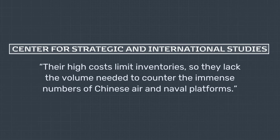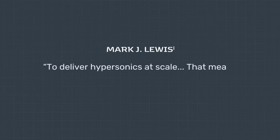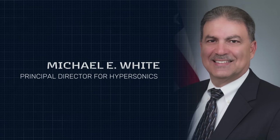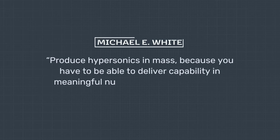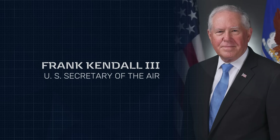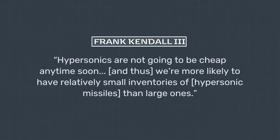According to a January 2023 report by the Center for Strategic and International Studies, their high costs limit inventories, so they lack the volume needed to counter the immense numbers of Chinese air and naval platforms. Some officials appear unconcerned by the price tag. Former Director of Defense Research and Engineering Mark Lewis noted that the department intended to deliver hypersonics at scale — meaning hundreds of weapons in a short period of time in the hands of the warfighter. Principal Director for hypersonics Mike White confirmed the DoD planned to produce hypersonics en masse, because you have to be able to deliver capability in meaningful numbers, even to defeat high-end targets. Air Force Secretary Frank Kendall begged to disagree, however, stating that hypersonics are not going to be cheap anytime soon, and thus we're more likely to have relatively small inventories of hypersonic missiles than large ones.